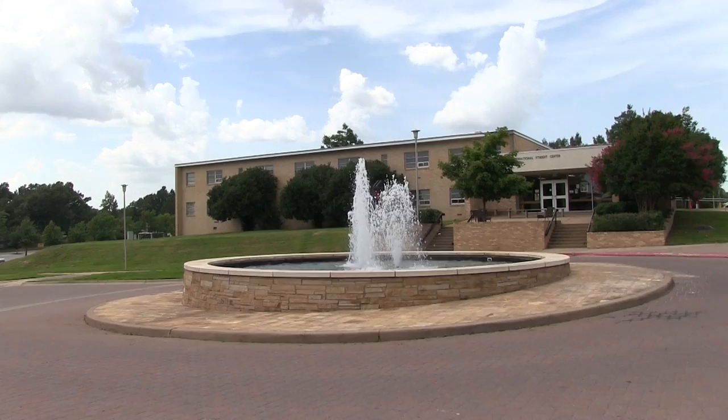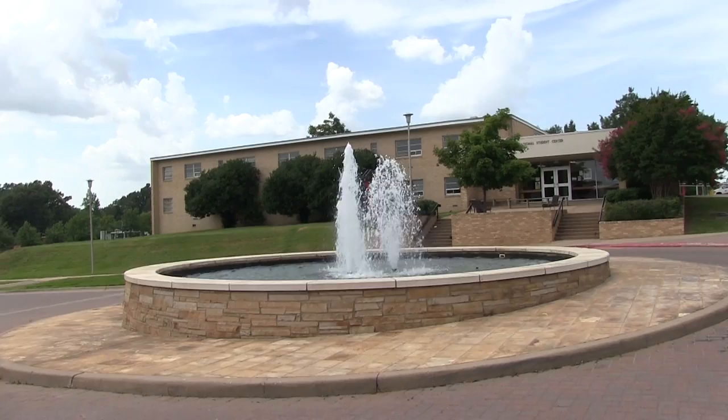Look at this. This fountain is right in front of Student Union at Arkansas State University. And it's actually in front of the International Student Center.